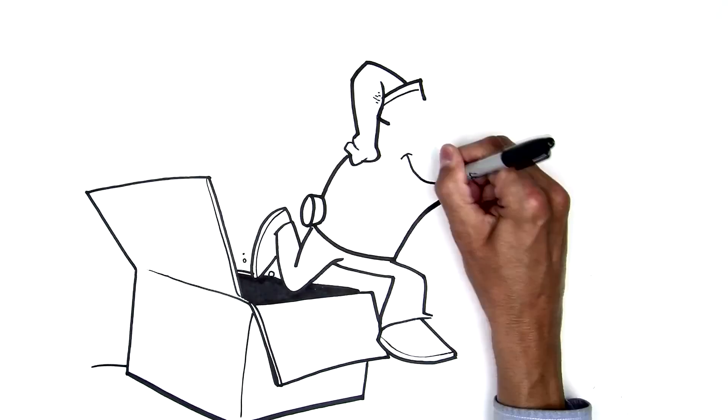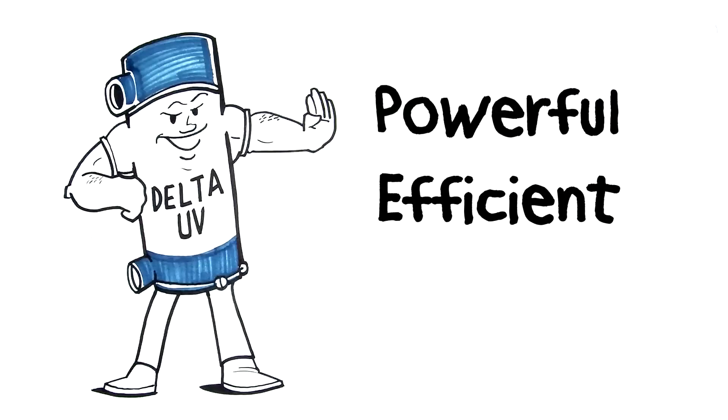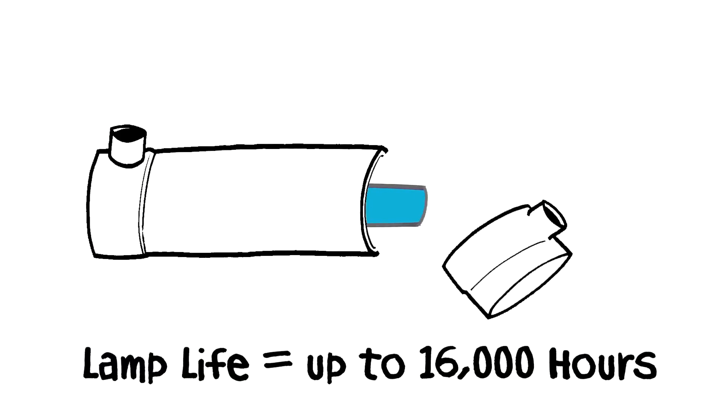Even better, Delta UVs are simple to install right out of the box — no assembly is required. They're also powerful, efficient, and easy to maintain. Change lamps quickly, easily, and not that often.